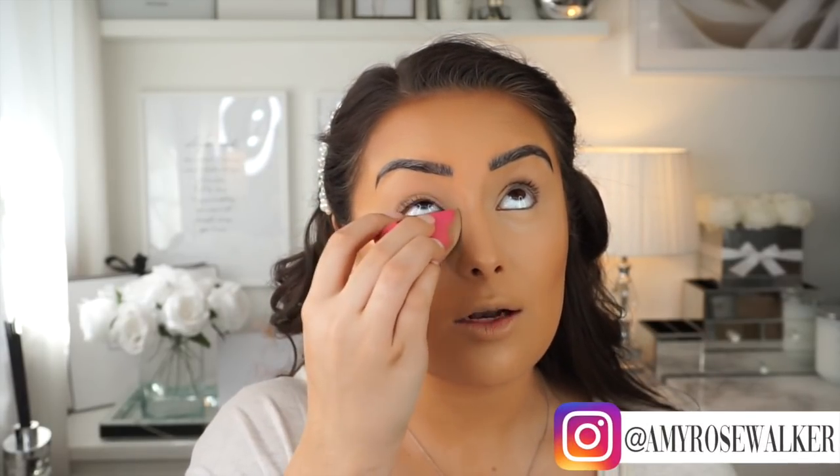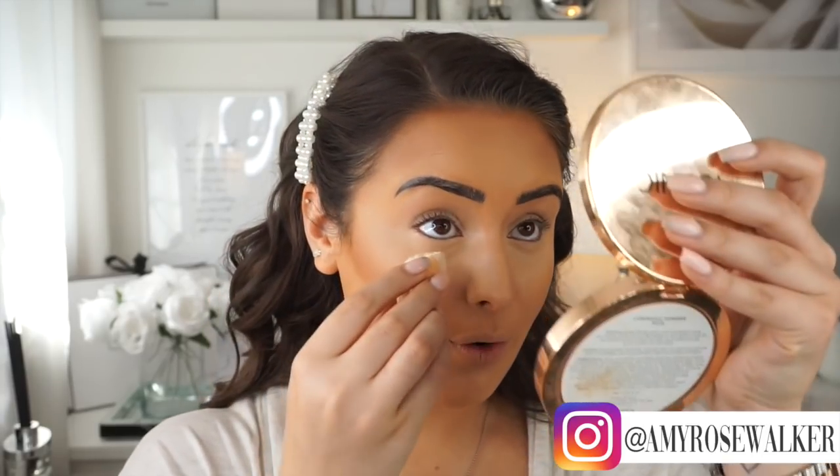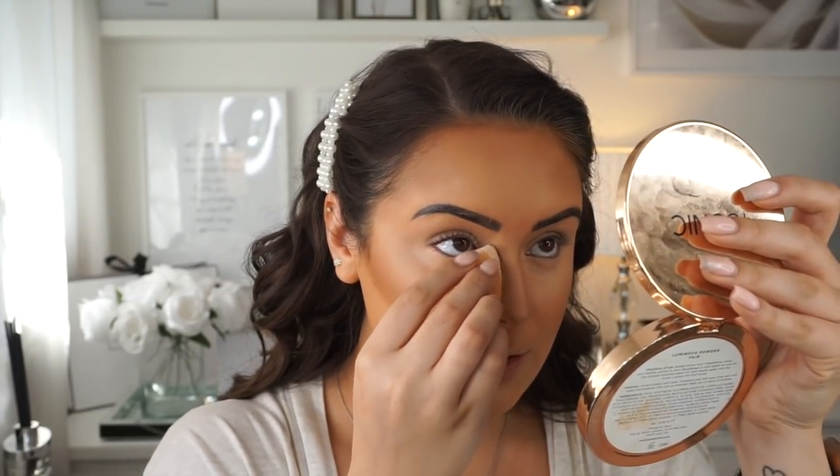To set everything in place I'm going to use the Huda Beauty Banana Bread Loose Powder — it's definitely worth the money and I've had this for the longest time. I like to first grab a small powder puff from Primark, dab it in there and coat as much as possible. I'm going to bake a little bit just where my concealer is — smooth the concealer out and then slowly just dab it on with the brush.